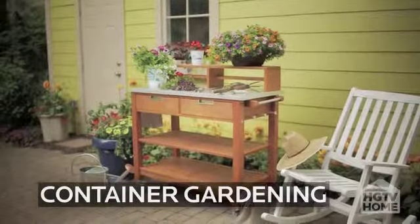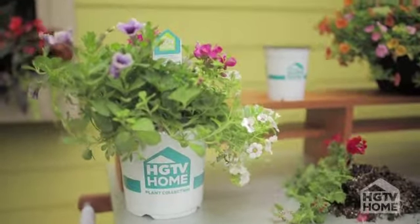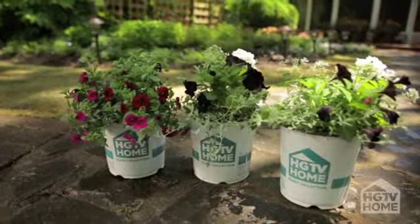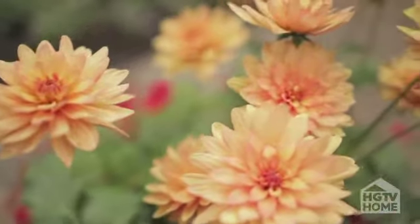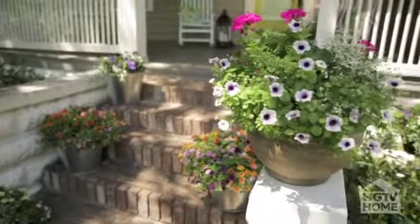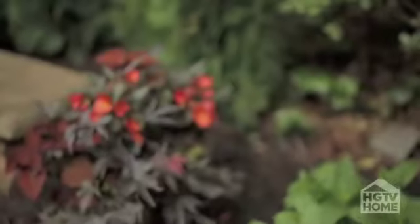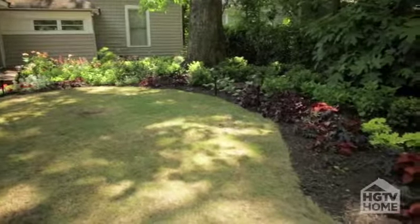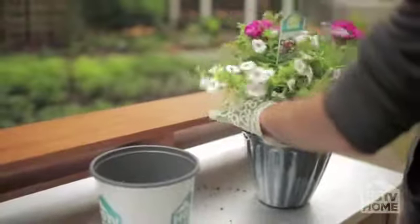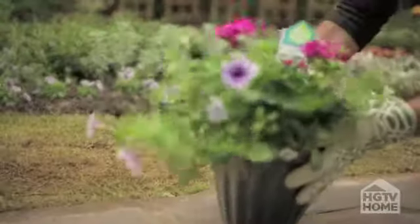Container gardening is really on trend this year. The HGTV Home plant collection has made it really easy — we've taken the guesswork out and created pre-mixed, container-ready combinations. You can go big and bold with our statement pieces featuring our Dahlia. Our Sassy Sweethearts collection is our romantic collection featuring beautiful geraniums. We even have a shady collection called Shady Show-Ups, where you can bring beautiful color to all the shady spots in your yard. Our mixes go straight from the garden center into decorative containers, so they're going to look fabulous all season long.